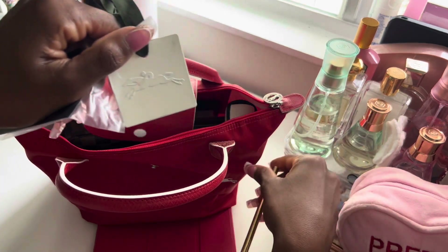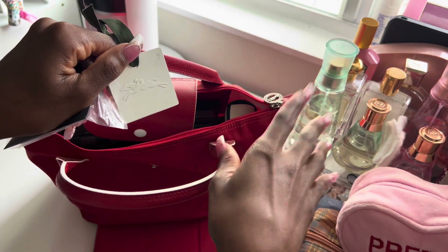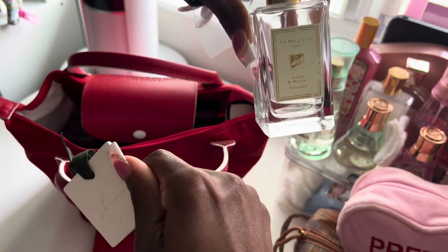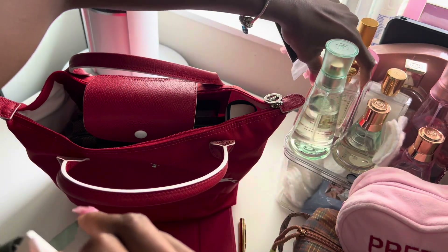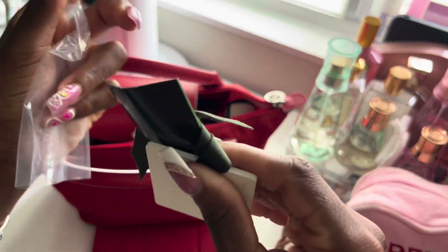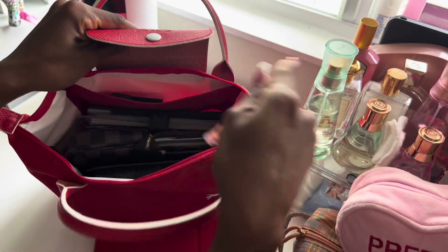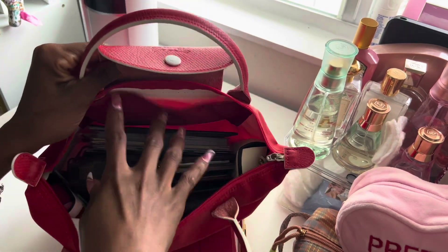The Longchamp sales associate gave me a card, and apparently if you spray your favorite perfume on it and put it in your bag, the bag will smell like your favorite perfume. The perfume on here is the Jo Malone Poppy and Barley. This is not a perfume you can smell from far away — it's the perfume you smell the closer someone gets to you, and I get tons of compliments on it.